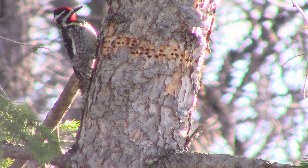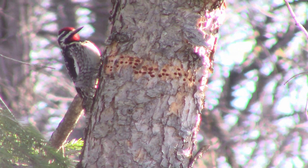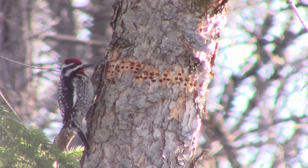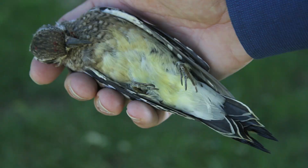The yellow-bellied sapsucker is identified by black and white stripes through the face. The male has red on top of the head, and they have a black and white line vertically down the side of the wing, so as they're on the side of a tree trunk it appears as a vertical line on the front edge of the wing. The yellow part of the yellow-bellied sapsucker is a very pale yellow and really only noticeable if you're holding them or if they're flying overhead, since their belly is against the tree trunk most of the time.